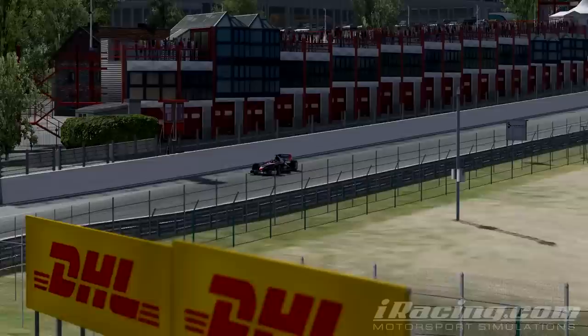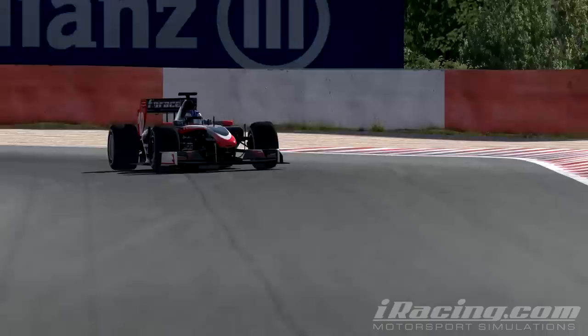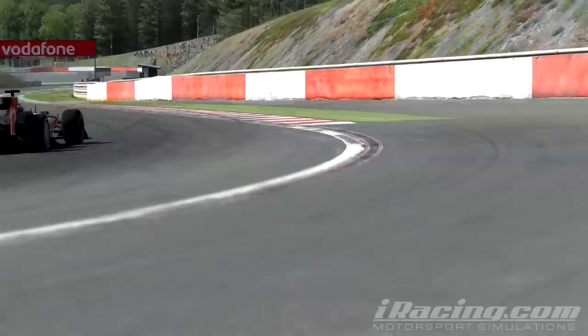It's a very nice corner, flat out every time. The last section, the left-hander, is pretty interesting and the car gets very light there.